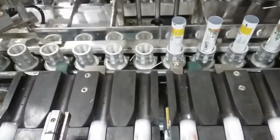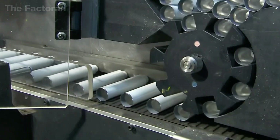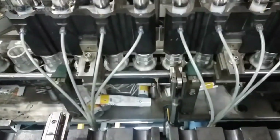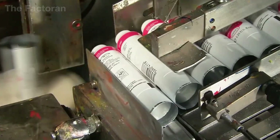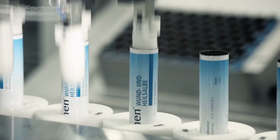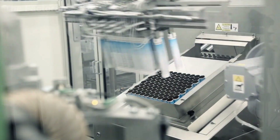After forming, the aluminum tubes are washed, dried, and tested for air tightness. Even a tiny defect at the bottom seam or the threaded neck can allow air to leak in, causing the paint to dry before it ever reaches the user. Once they pass inspection, the empty tubes are sent to the filling area, ready to receive the finished paint.